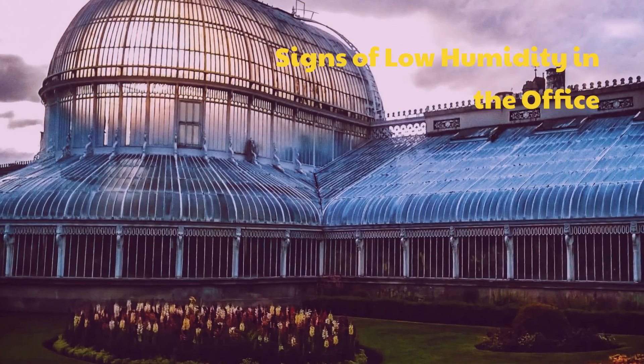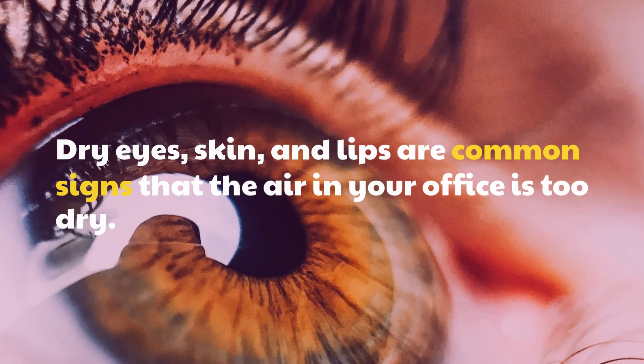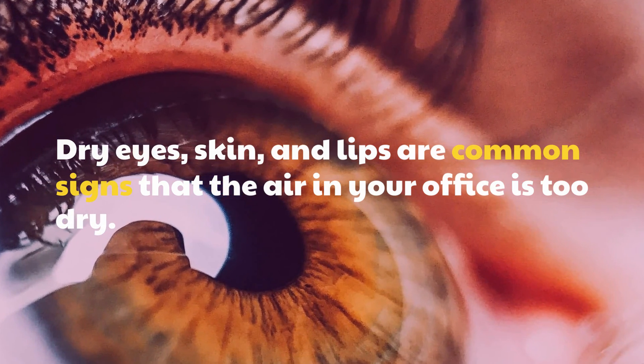Signs of Low Humidity in the Office. Dry eyes, skin, and lips are common signs that the air in your office is too dry.